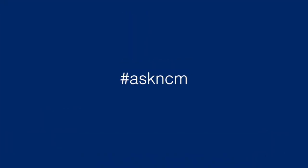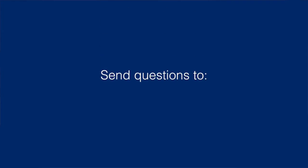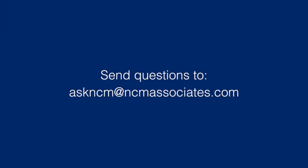I hope that this helps. Thanks for watching. If you have any questions, please send them to AskNCM at NCMAssociates.com.